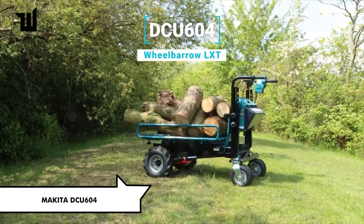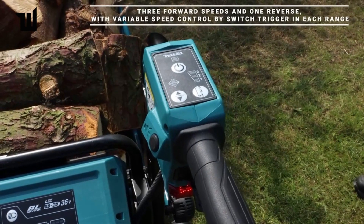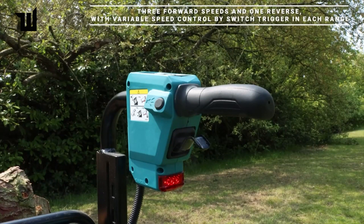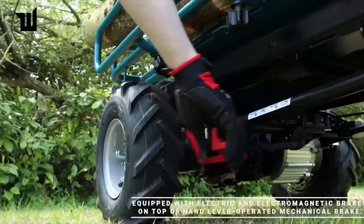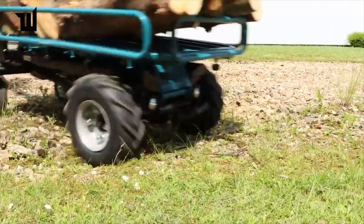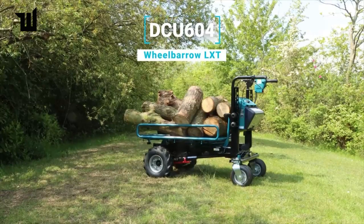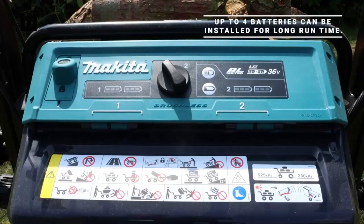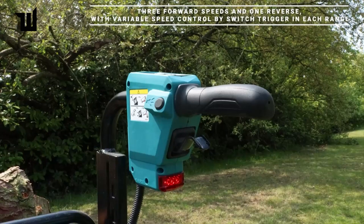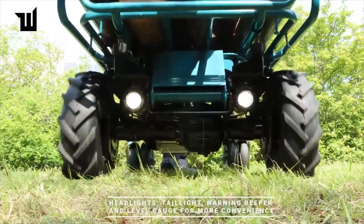Makita, the renowned Japanese construction giant with 100 years in business, has taken the traditional garden wheelbarrow to the next level, turning it into an electric pickup capable of carrying 300 kilograms at once. With four speeds, four batteries, headlights, a taillight, a warning beeper, and a weight of 112 kilograms, it's an impressive machine. It works continuously for about 100 minutes, reaches speeds up to 5 km/h, and a power regulator ensures constant speed even with varying loads. The price is $5,600.